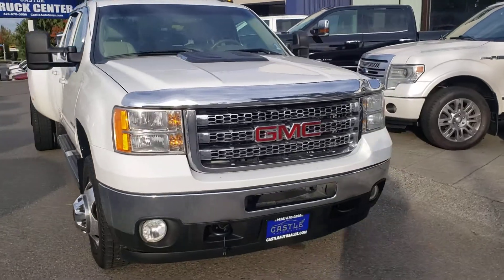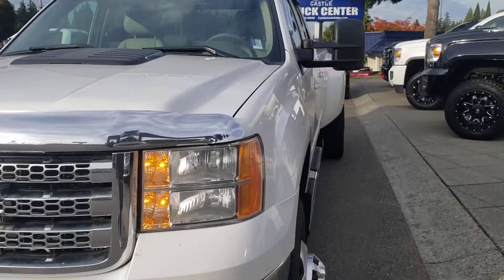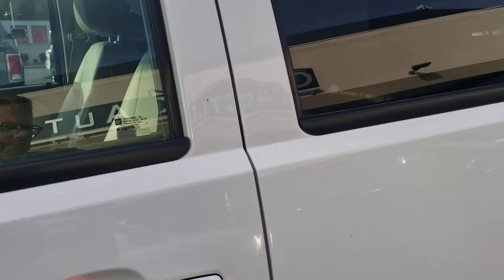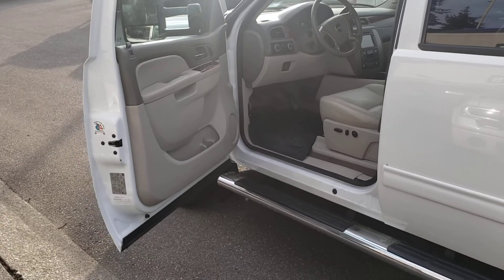Does have remote start. But let's get to the inside condition and features. Extendable tow mirrors — let me open this guy up here, widen out the shot, and of course the sun had to come out.